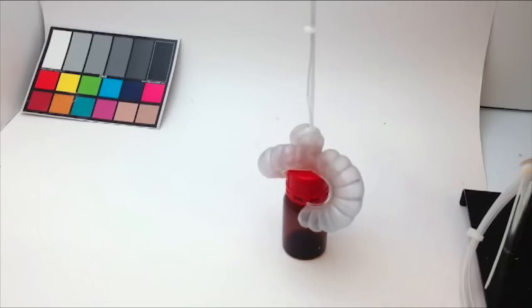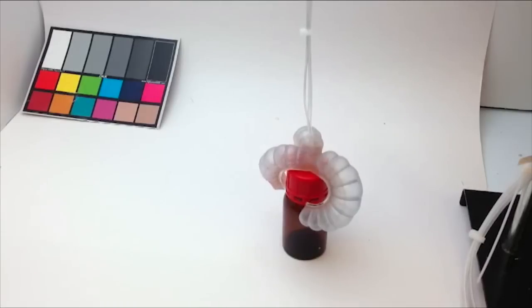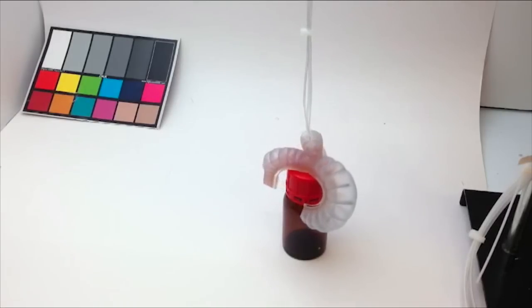And when the robot deflates, the color shift lingers for about 10 minutes and shows where the device has been strained and could be vulnerable to rupturing.